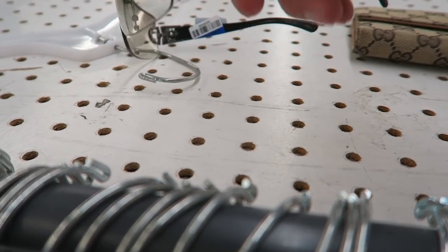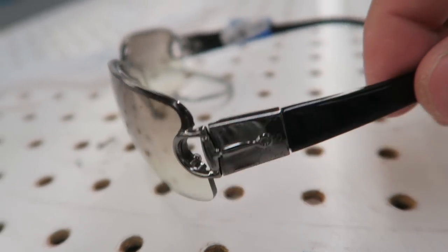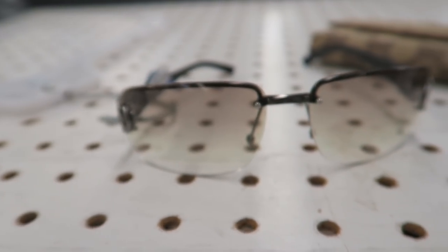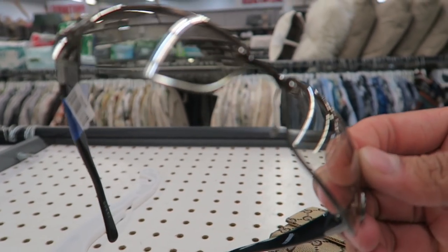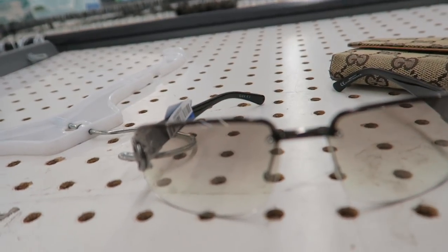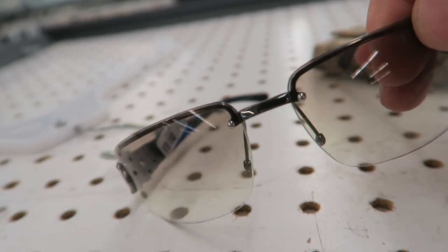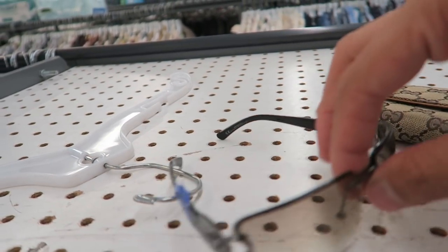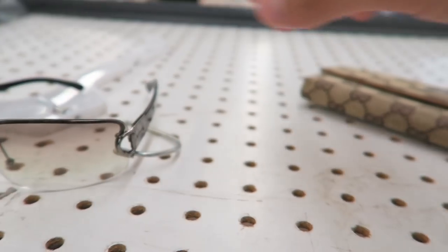Just found another pair of Gucci sunglasses. These are fire — look at the gradient on these. They just don't have the soft nose piece, but that's easy, you can just go get one pretty easily. You can see right there it's just a ball, just needs the soft rubber thing. But these are fire, for sure. They're asking for $12.99 so I'm scooping these.